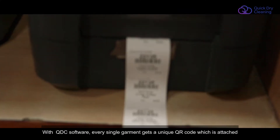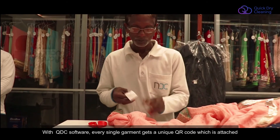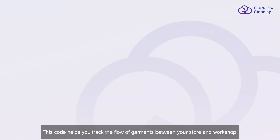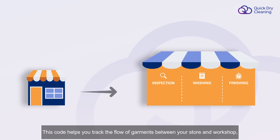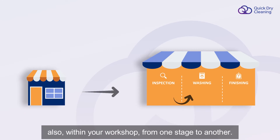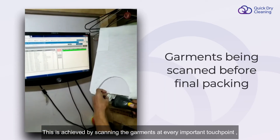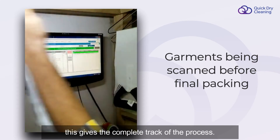With QDC software, every single garment gets a unique QR code, which is attached to the garment with the garment tag. This code helps you track the flow of the garments between your store and workshop, and also within the workshop from one stage to another. This is achieved by scanning the garment at every important touch point, giving a complete track of the process.